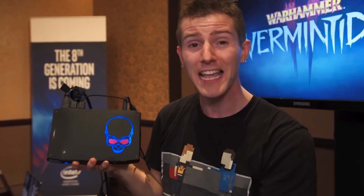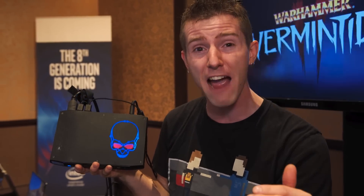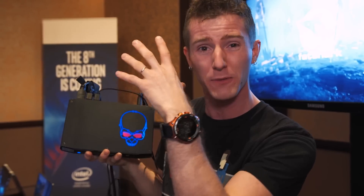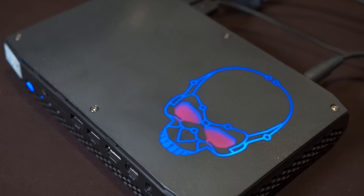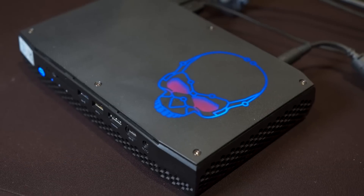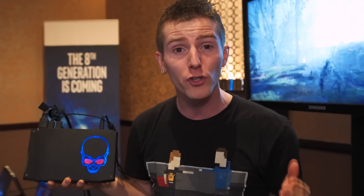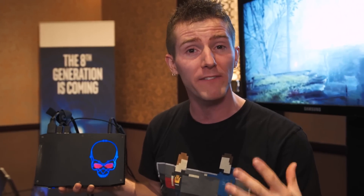This is the Hades Canyon NUC. It is their most powerful NUC ever by a very significant margin, and it is running an 8th gen Intel Core i7 processor and Radeon RX Vega mobile graphics. They're going to have two different models available as bare bones units, just like previous NUCs.